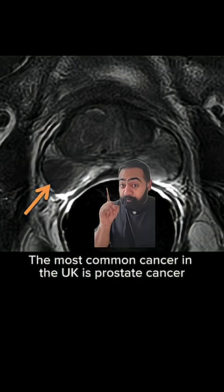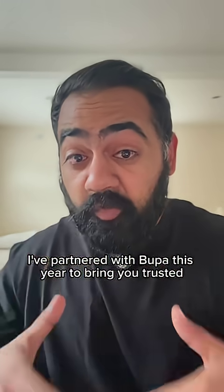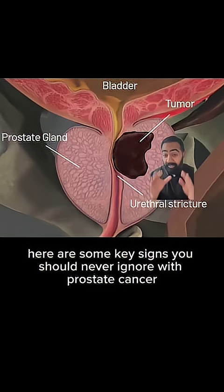The most common cancer in the UK is prostate cancer, but if caught early, survival rates are over 99%. I've partnered with Bupa this year to bring you trusted, reliable health information. Here are some key signs you should never ignore with prostate cancer.